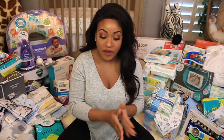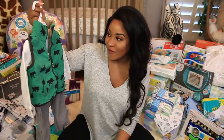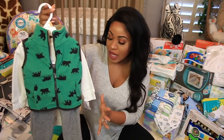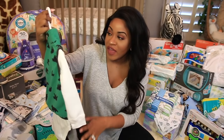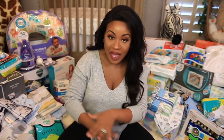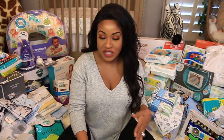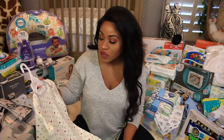I've already separated everything. We're going to start off with the little outfits. So this is one outfit that we got — it's like a vest, pants, and a little long-sleeve onesie. And this is actually 12 months. I love that people got various sizes and didn't just stick to newborn or zero to three months. So yeah, that was really nice.